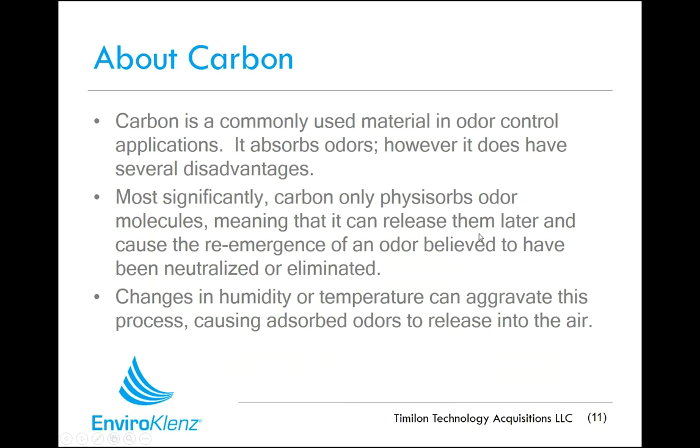We often get asked how this technology compares to carbon. Carbon is a commonly used material for attempting to control odors — it has absorption capabilities, but it's more like a sponge. It can suck things in, but it can also be wrung out, releasing those chemicals back into the environment if environmental factors like temperature and humidity change, and it can release byproducts as well. With the EnviroCleanse technology, chemicals go through the absorptive neutralization process, and we are not going to re-release chemicals or fragrances back into the environment. It really is a much better way to permanently remove those chemicals.